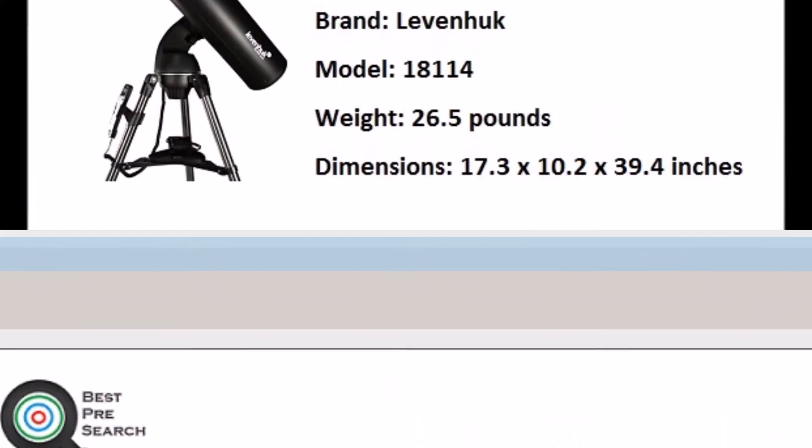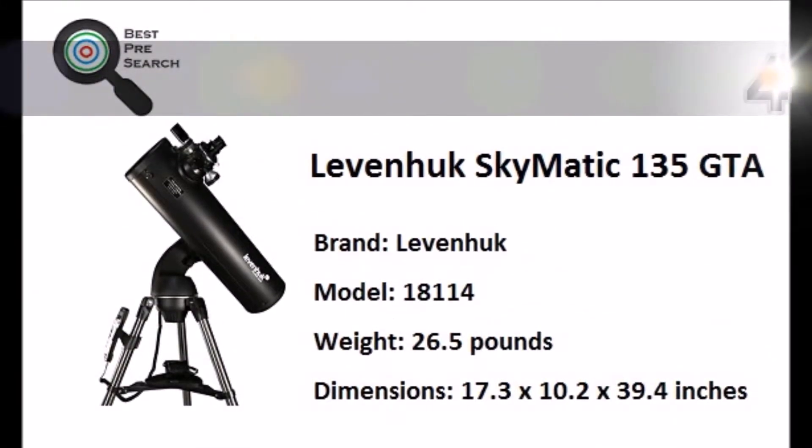BestPresearch.com presents the 5 Best Telescopes. Let's start with number 5.